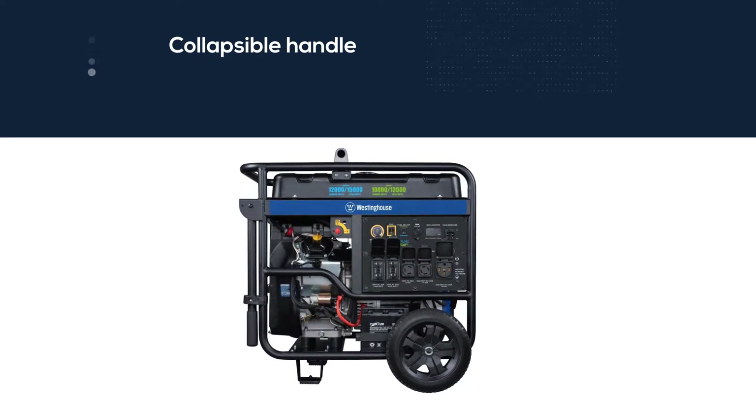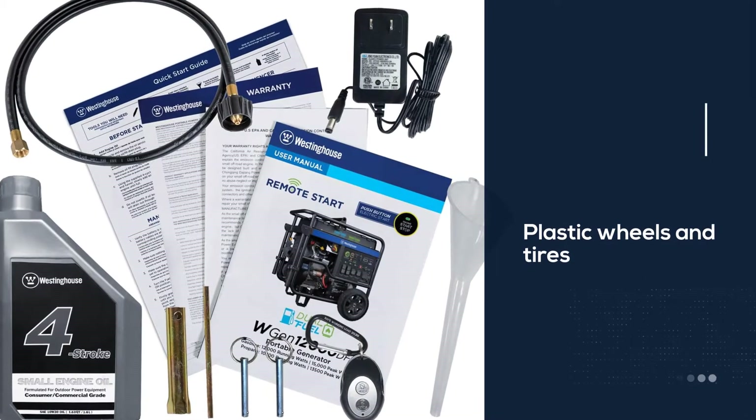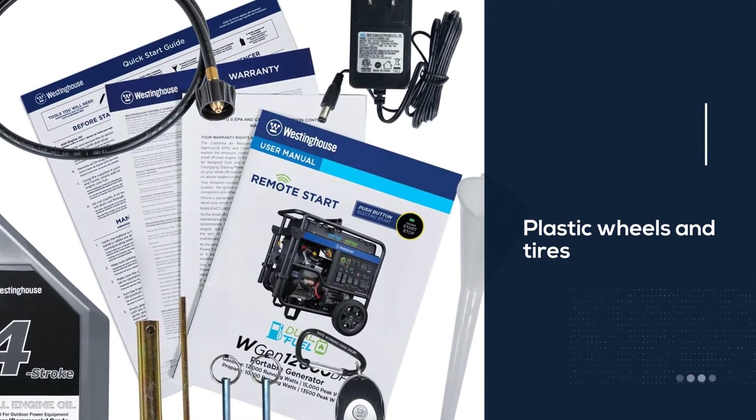This generator runs at about 73 dBA, which is average for the size of this generator. It features a collapsible handle and plastic wheels and tires to make moving this generator much easier.